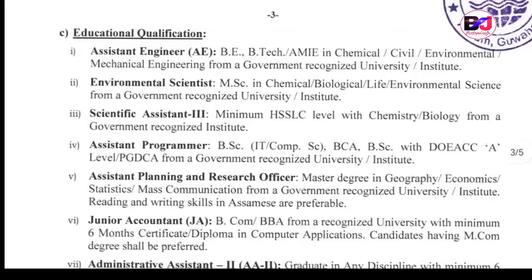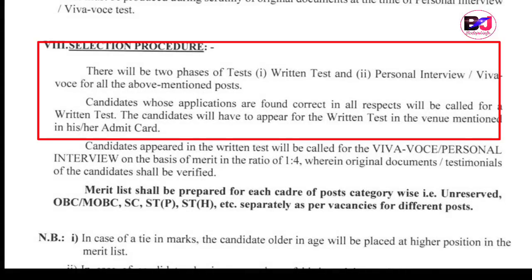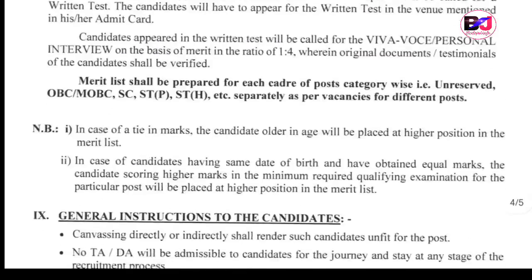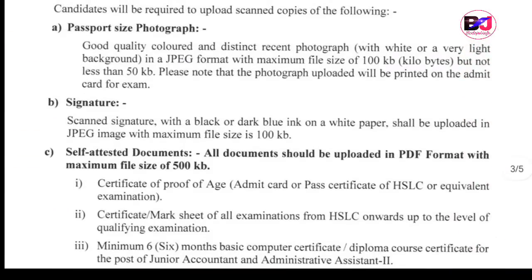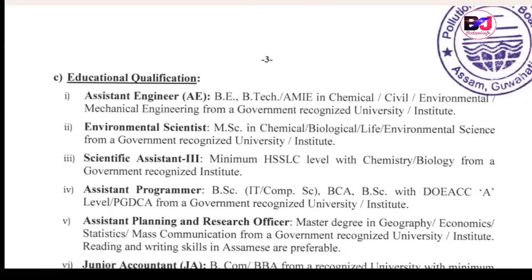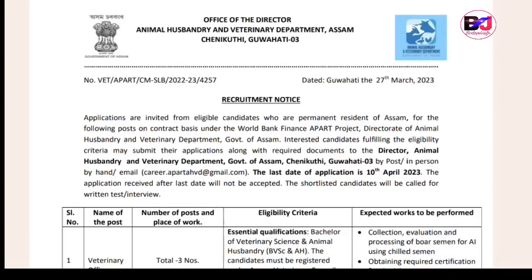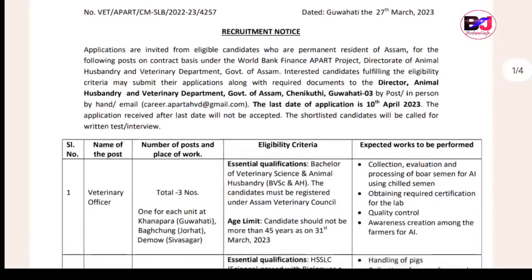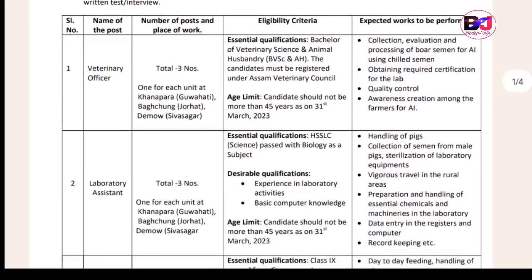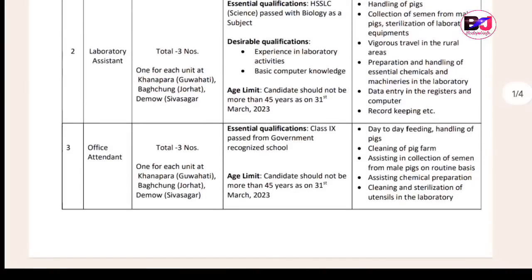The first class requirement is in biology. The selection process includes a written exam and viva/interview test. The apply process video link will be active shortly. This is for the Assam Veterinary Department recruitment. The official notification has been released and the last day to apply is 10 April.